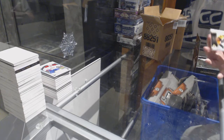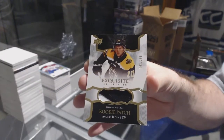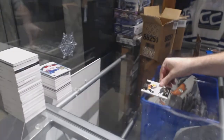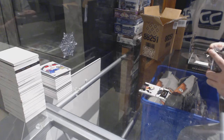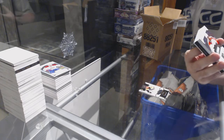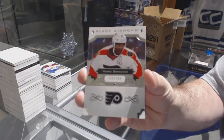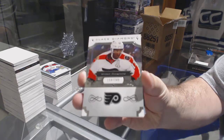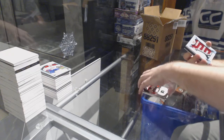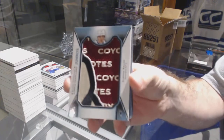For the Boston Bruins, the 2-99, Exquisite Rookie Patch, Anders Bjork. For the Flyers, the 2-49, Wayne Simmonds — there's a slight dent in the middle, just so you know. For the Coyotes, Team Logo Jumbos, Clayton Keller.